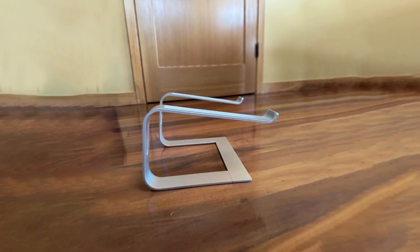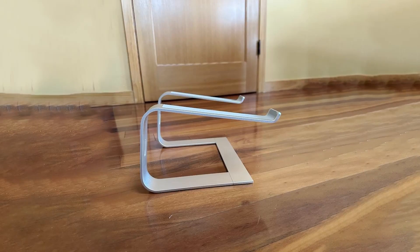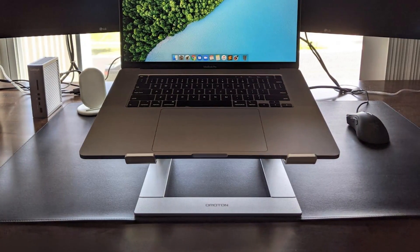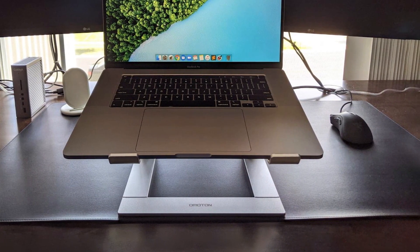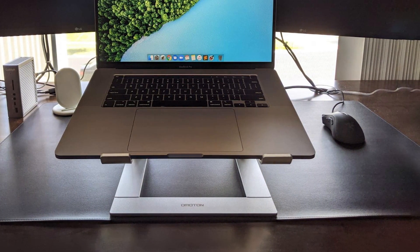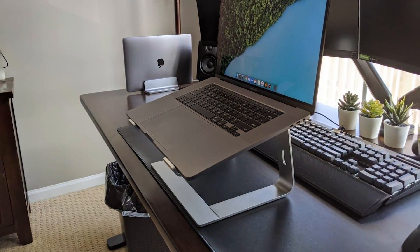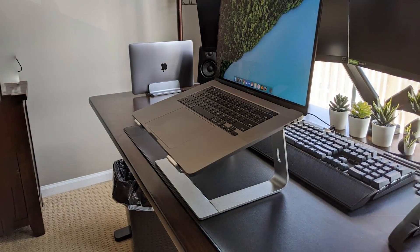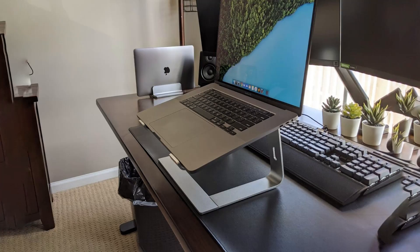This stand is designed with ventilation in mind. Its open structure allows for better airflow around the laptop, which helps in preventing overheating. The stand can accommodate different laptop sizes, making it a versatile choice for various users. Overall, this laptop stand offers a combination of functionality, stability, and ergonomic benefits. Its durable construction and thoughtful design make it a reliable choice for enhancing your workspace.